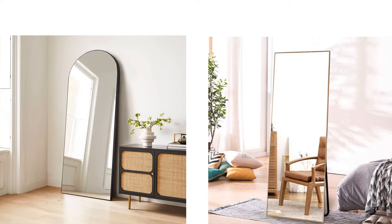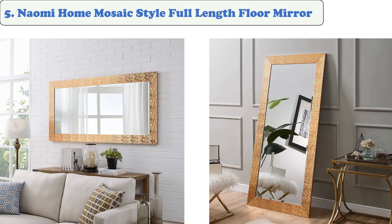You are watching Quick Review. In this episode of Quick Review, we're talking about the top five best floor mirrors of 2021. Let's get started with the list.